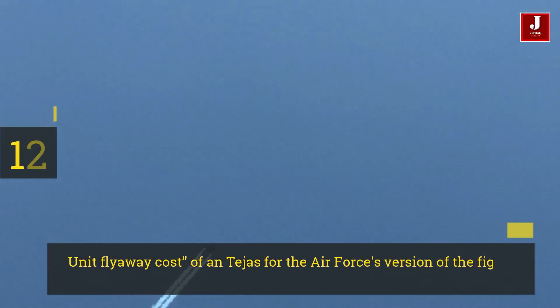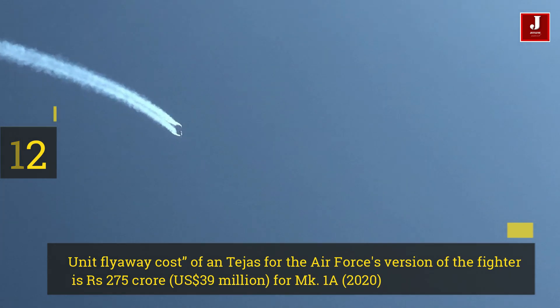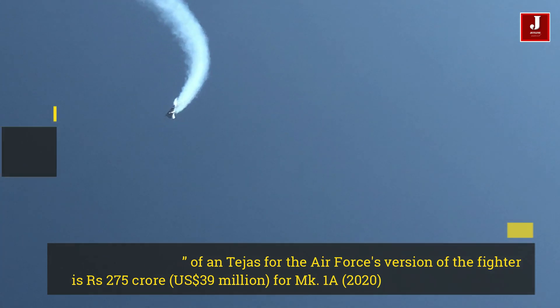Number 12. The unit fly-away cost for the Air Force's version of the fighter is 275 crore, or approximately US $39 million.